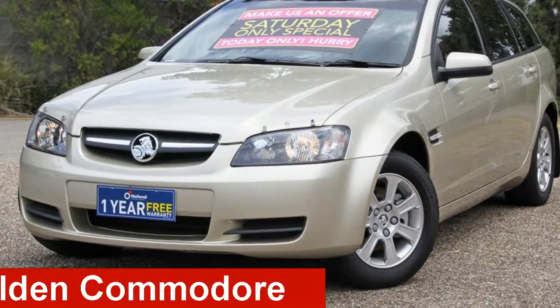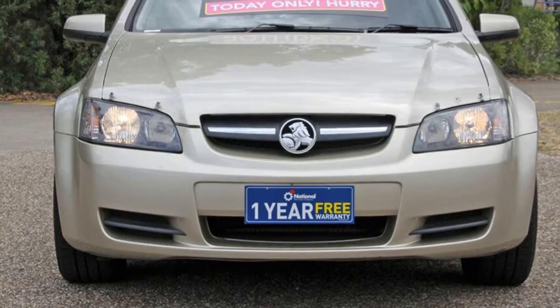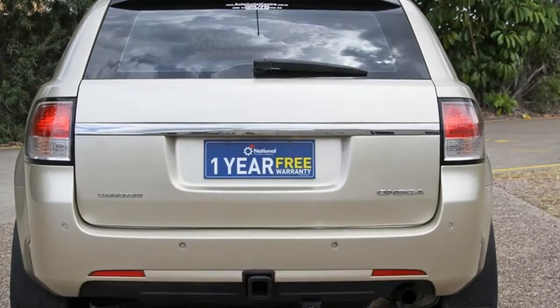Take a look at this 2008 Holden Commodore. This Commodore has a reliable 3.6-litre engine and a smooth shifting automatic transmission.